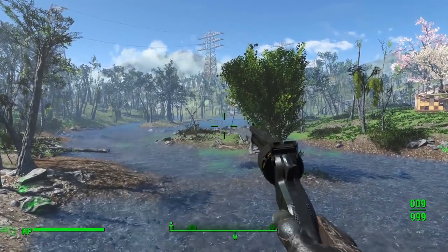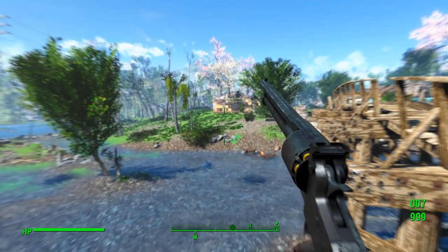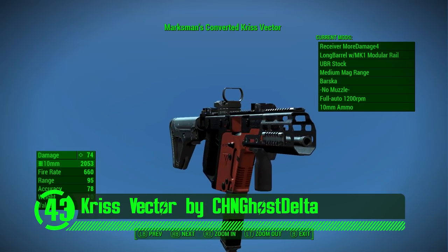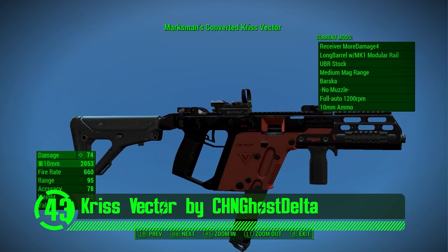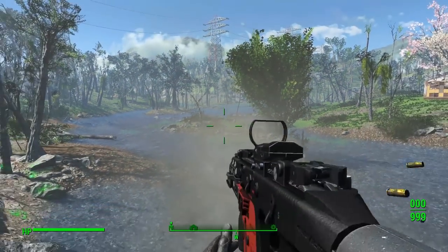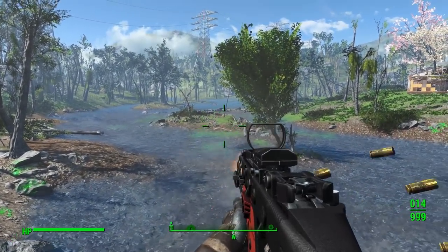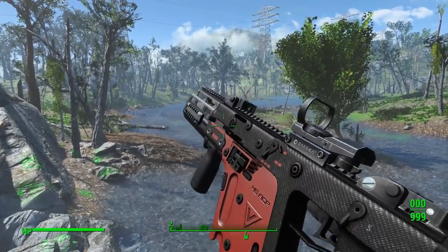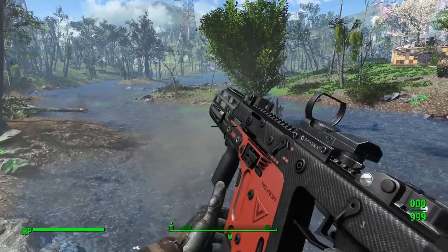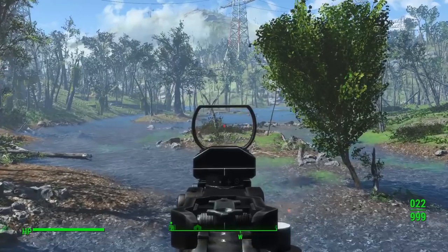Next up we've got the Chris Vector by CHN Ghost Delta. When I see this vector, I'm reminded of an old Mexican proverb: that vector gives me a boner. Because it does. This is a great weapon mod with custom meshes, textures, and animations that all really bring it to life in the game. There's also a fair share of customization options for this weapon.